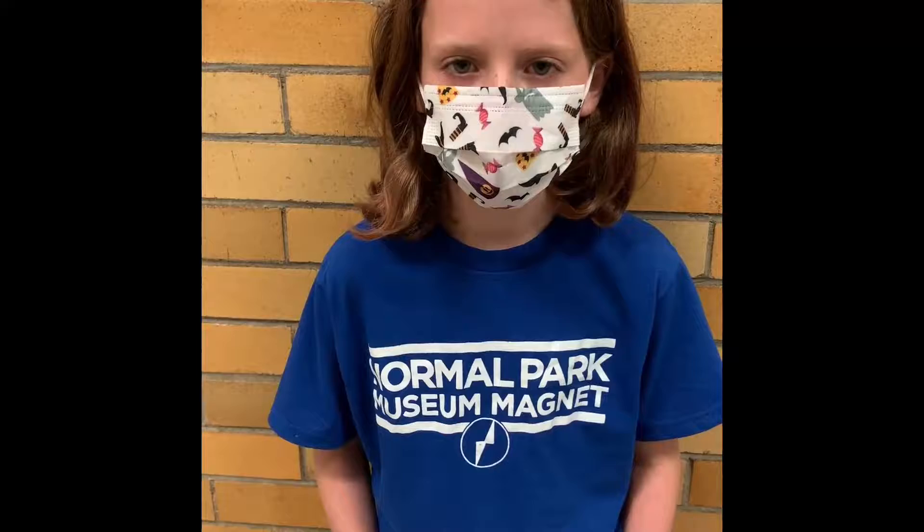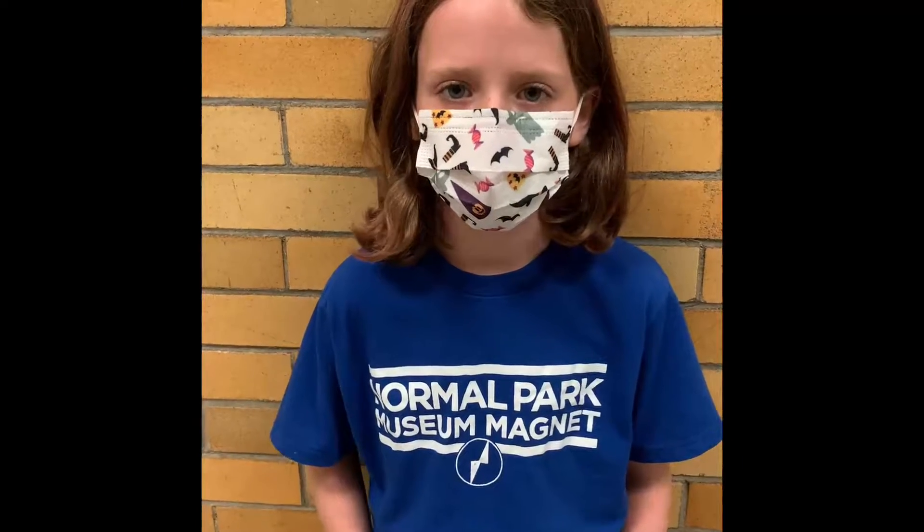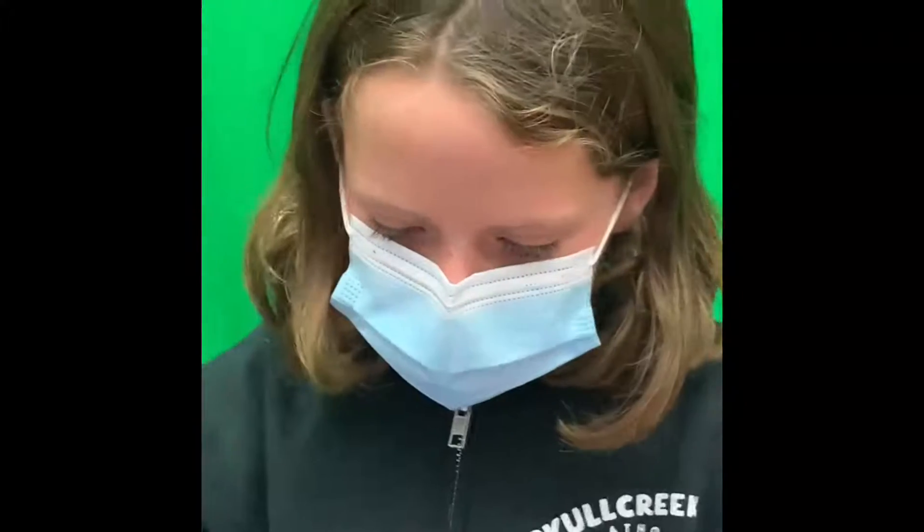My name is Abby Dean. I am in fourth grade at Arnold Park, and my invention was a cat hair brush designed for couches. I created a brush design for sweeping pet hair off couches.